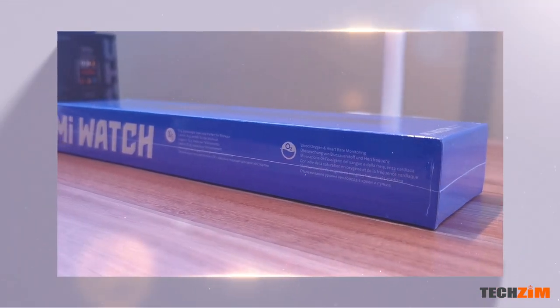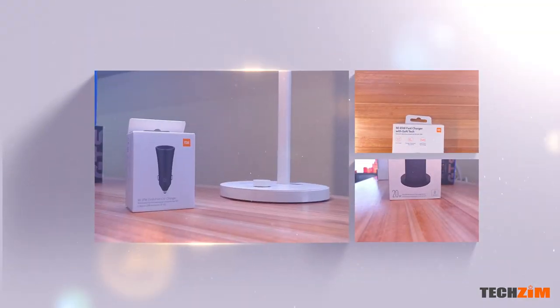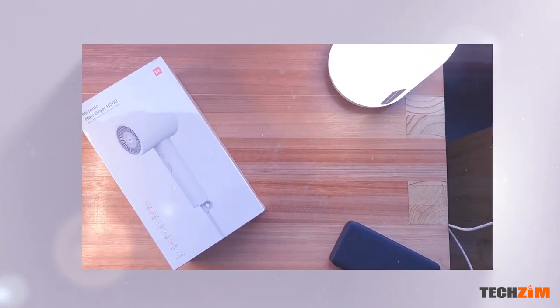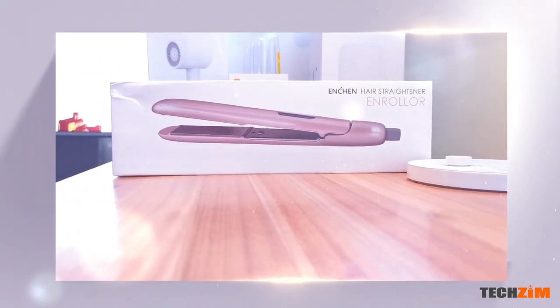So there you have it — 20 cool Xiaomi products available right now in Zim at Eastgate Mall, first floor. You can go check it out. There are other window shopping videos in these boxes — drop a like and see you soon.